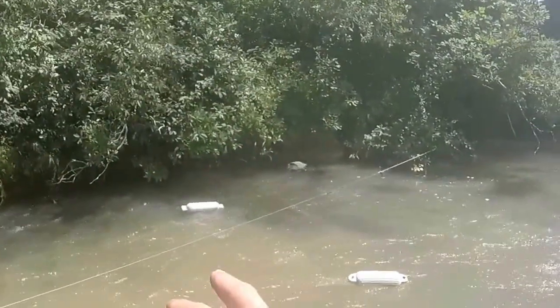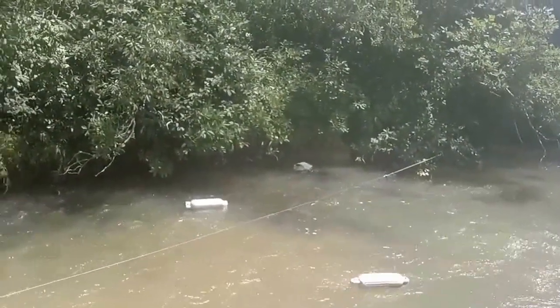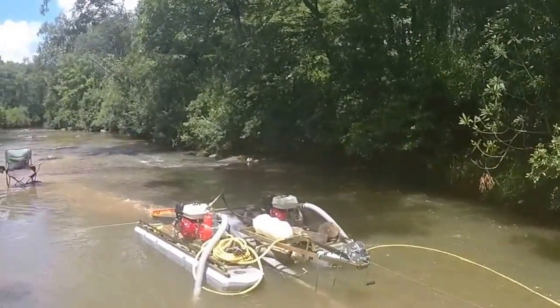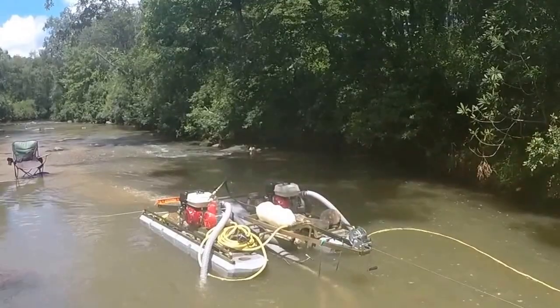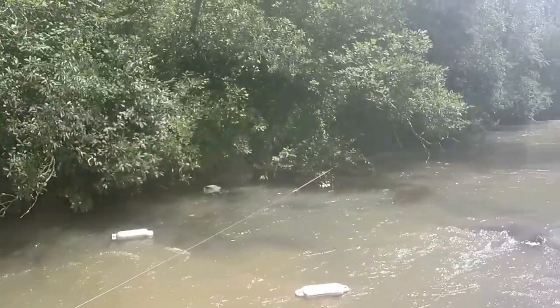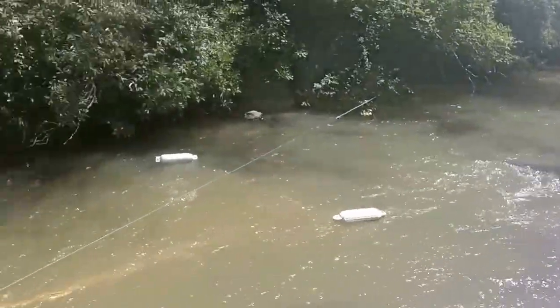So I wanted to talk about these buoys here — this is our left and right boundary. When we were back here, we've been in the same area for about 2 weeks. We had the hole about 12 feet wide and we were consistently sampling the right and left sides differently, weighing them out differently. We were getting about .3 an hour, a little bit under .3.